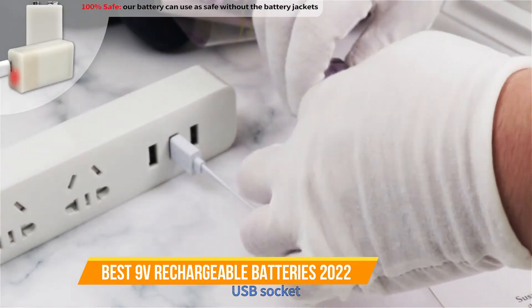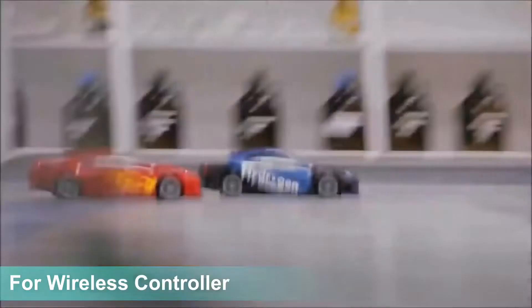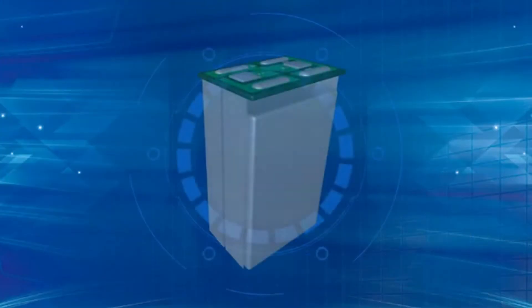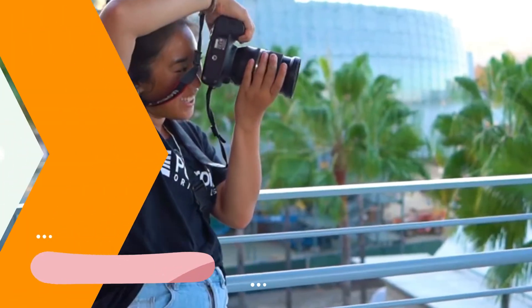There are a lot of devices that can be powered using 9V batteries. From electronic toys to smoke detectors, many household items need one. If you're looking for the best 9V batteries, there are lots of options available depending on your needs. We have included links in the description box down below which are updated for the best prices.